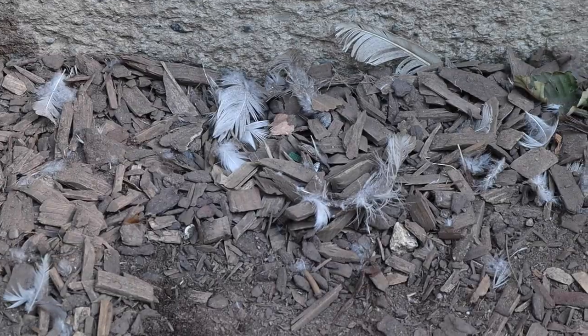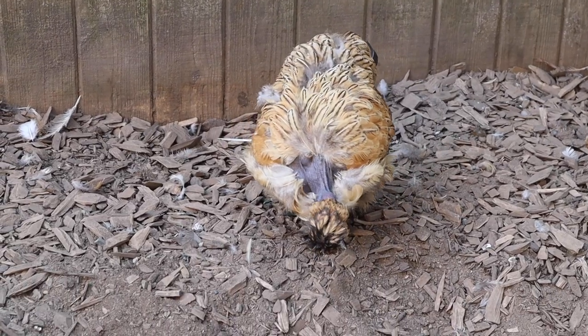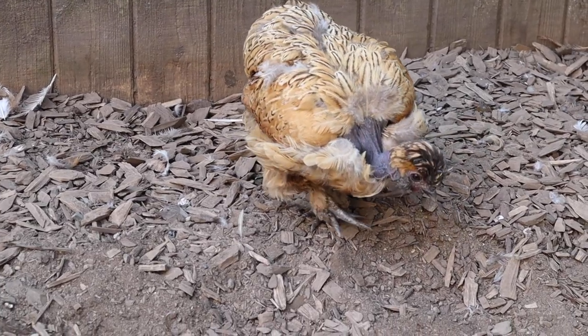Hey guys, welcome to Chickenlandia. I am a backyard chicken educator here in the Pacific Northwest, but you can call me the president of Chickenlandia. In the late summer and early fall, I get a lot of messages from people who are confused because all of a sudden there's feathers all over their chicken yard and their chickens are visibly losing feathers. Usually it's nothing to be concerned about — it's just the annual molt that all chickens go through.